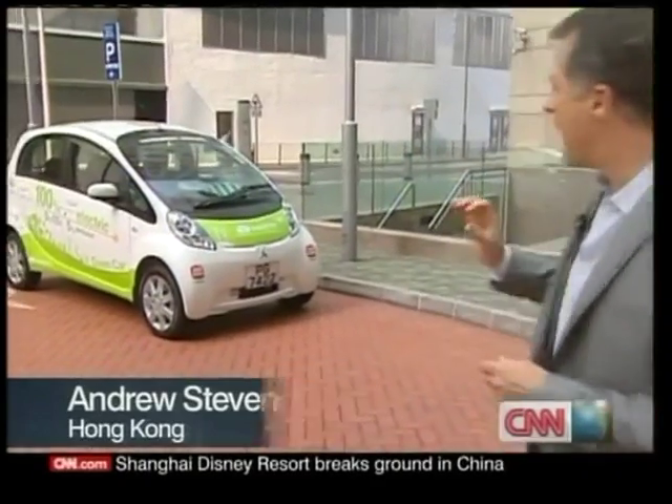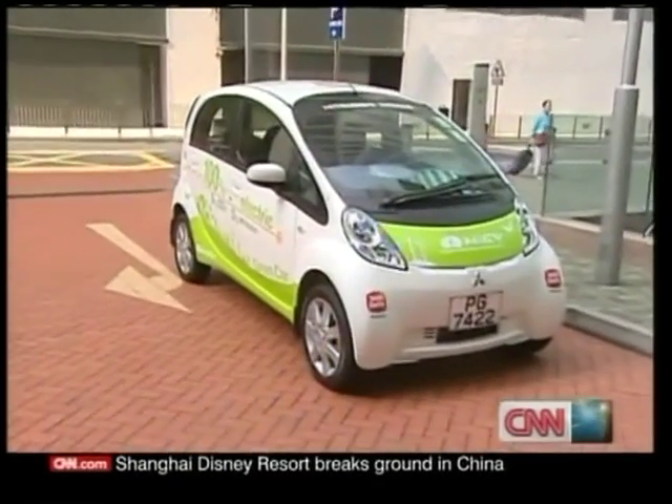So, is the answer an electric car? Well, I've got Mitsubishi's i-MiEV here. It's 100% electric. Let's see how it works.